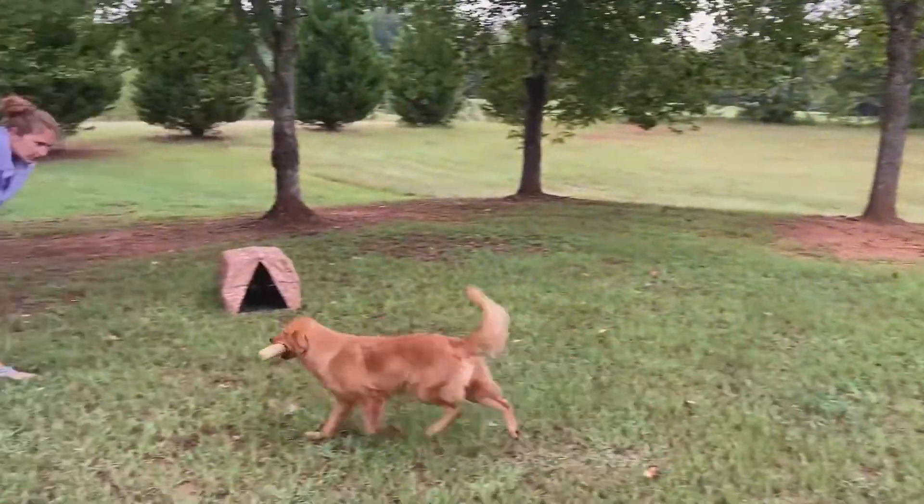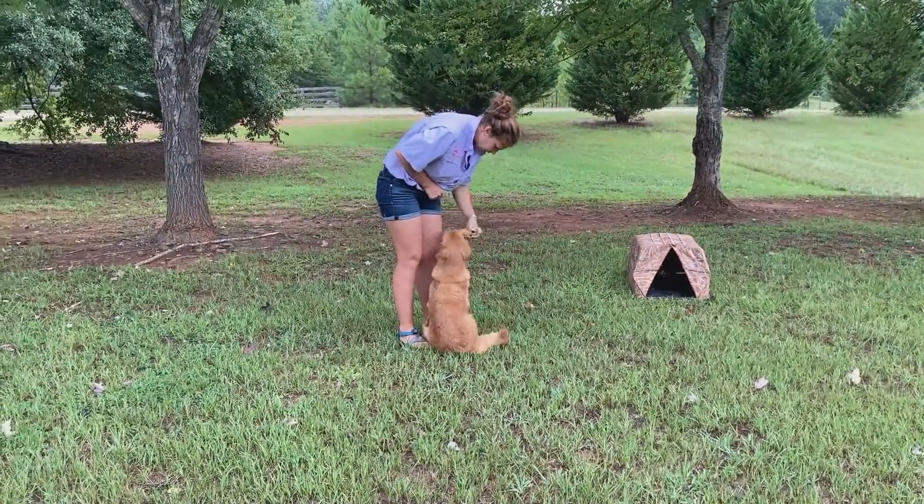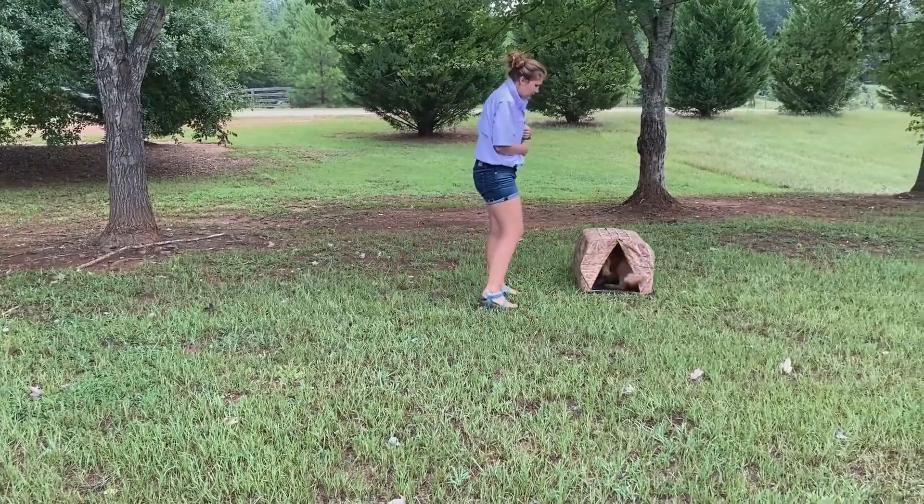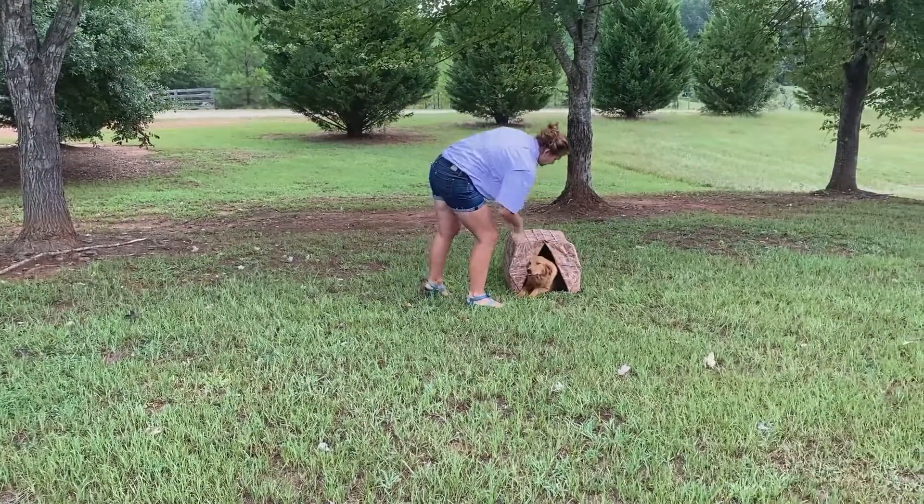Good. Here. Good. Sit. Yep. Good. Kennel. Very nice. Good deal.